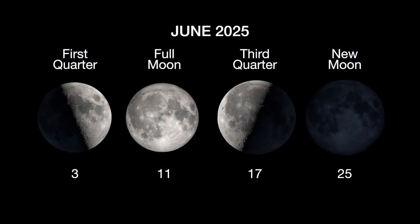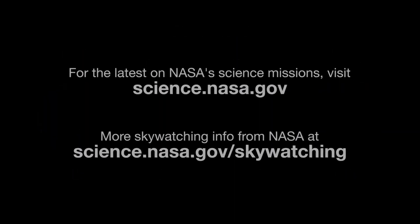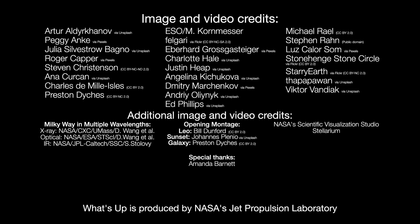Here are the phases of the Moon for June. You can stay up to date on all of NASA's missions exploring the solar system and beyond at science.nasa.gov. I'm Preston Dyches from NASA's Jet Propulsion Laboratory, and that's what's up for this month.